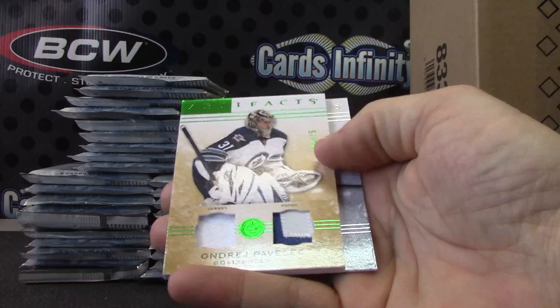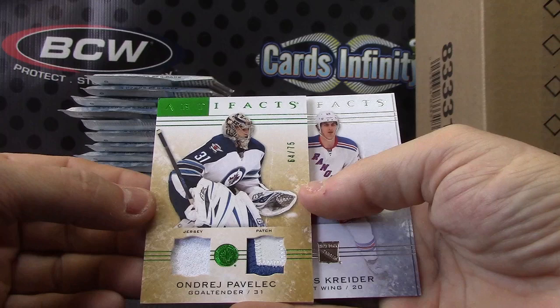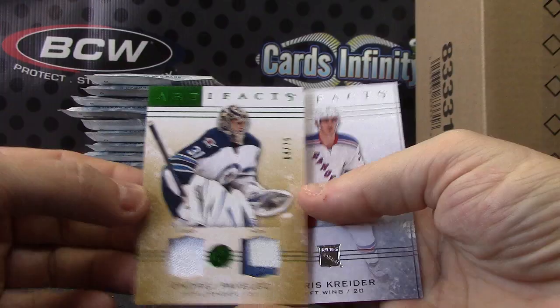Numbered to 75, Andre Pavolek for the Jets — jersey patch, numbered to 75. There you go.